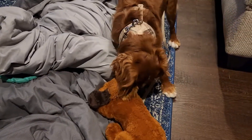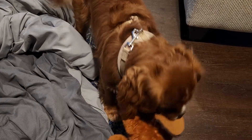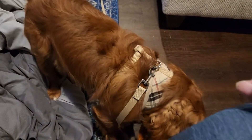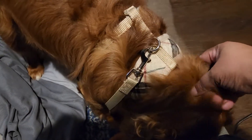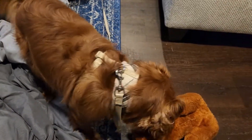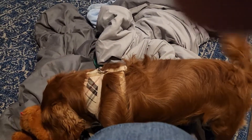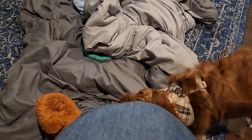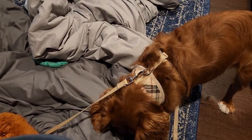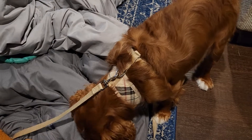Cooper! Hey coop, you gonna say hi? When he has his little toy, his little buddy, he pays no attention. He actually just woke up — we went out walking earlier before it started raining, he took a little nap, so he is in rare form right now.